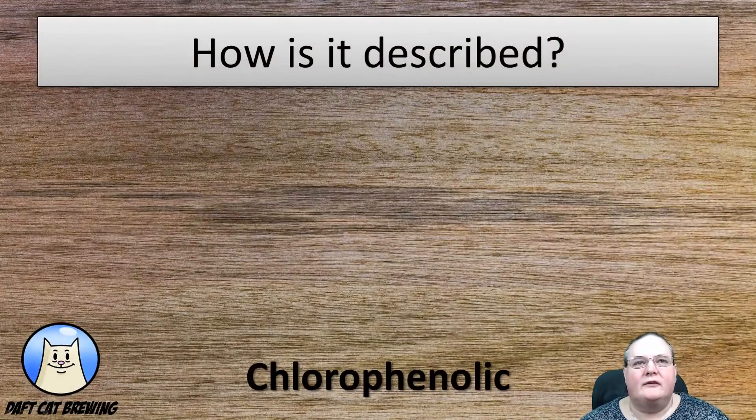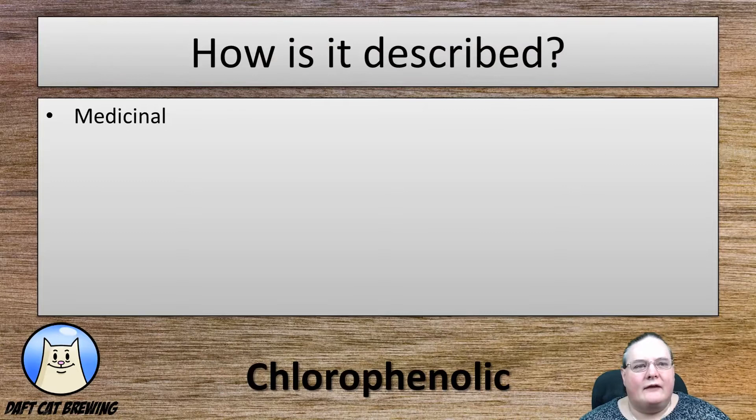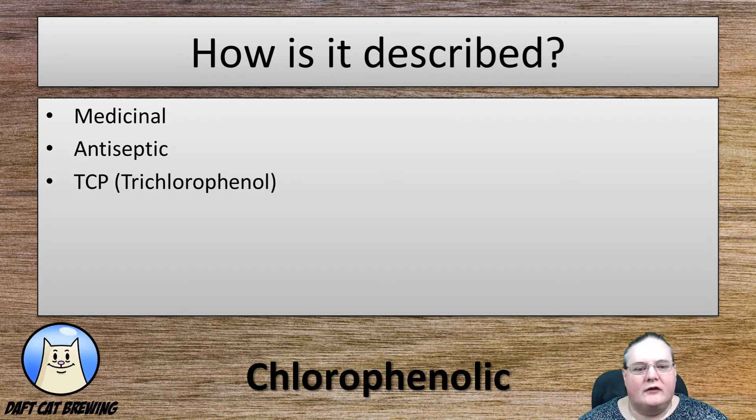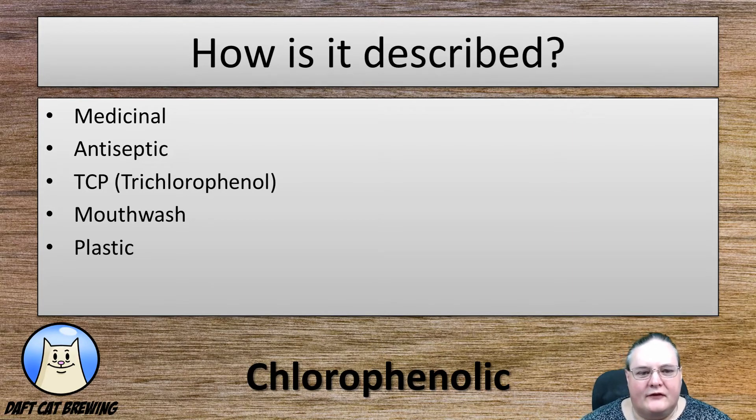Today's fault is chlorophenolic, or chlorophenols, in beer. How is it described by people? The main descriptors you'll hear are medicinal, antiseptic, TCP — which is a chlorophenol itself — mouthwash, or plasticky. Those are the normal descriptors for this beer fault.